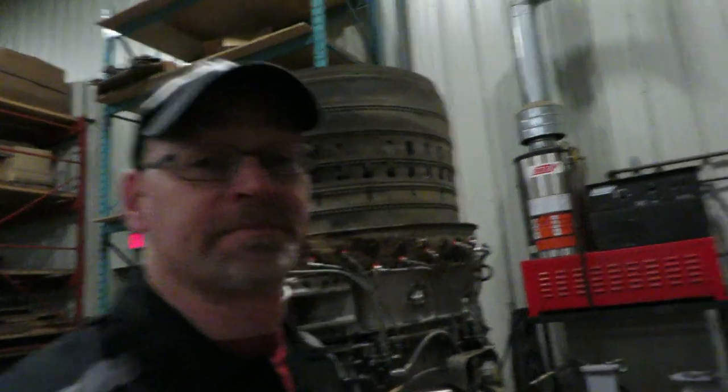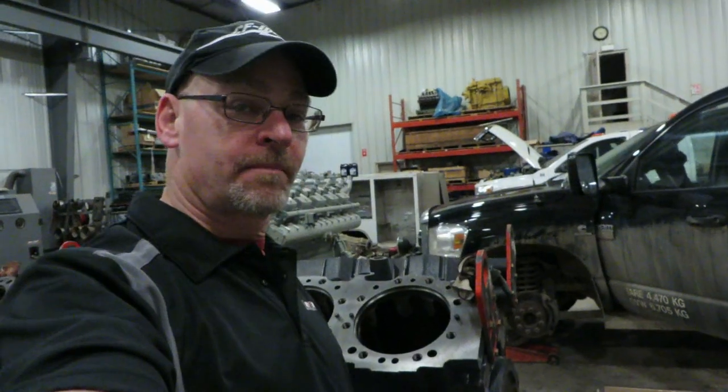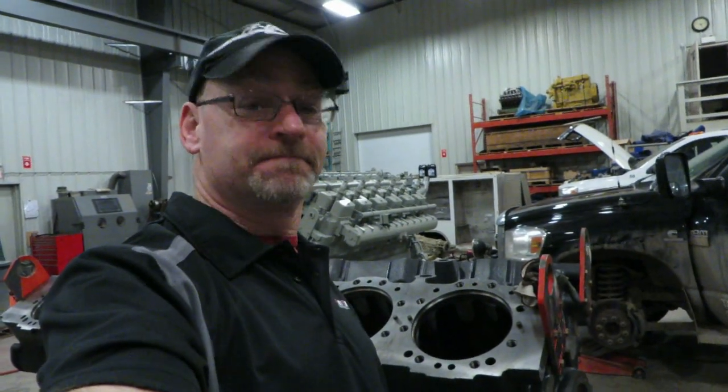If you think you've seen that sticker on one of the race boats, you'd be right. From the shop at Compression Technology in Fort St. John — thanks for watching.